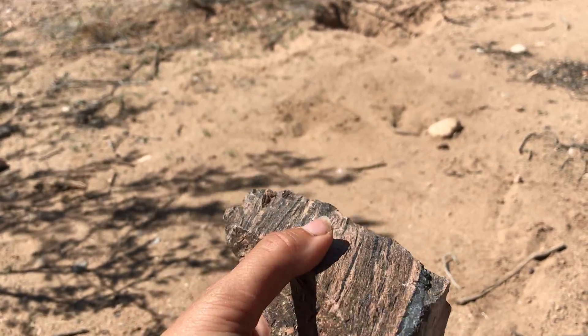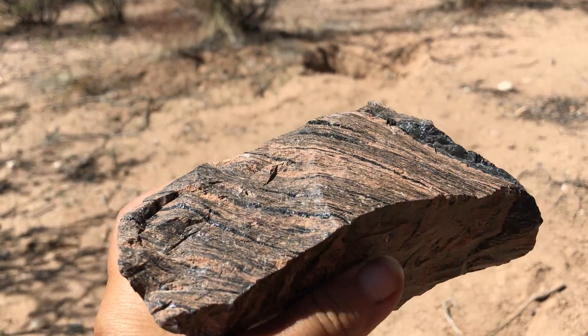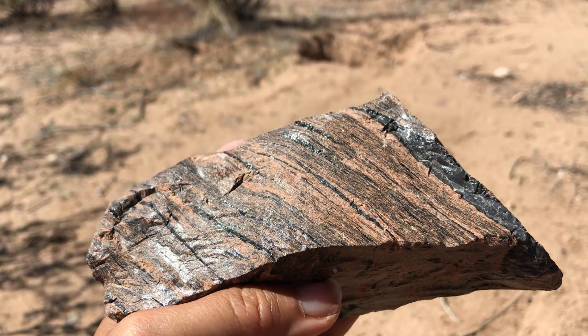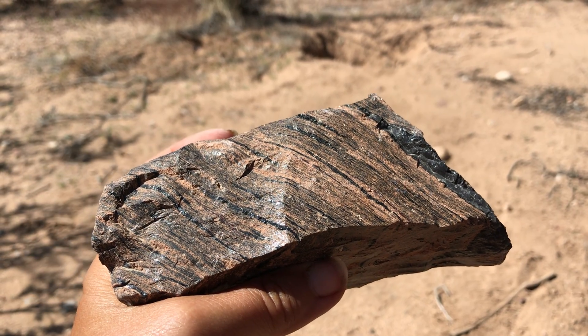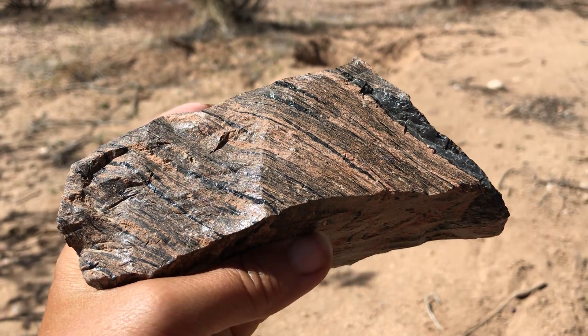But for now, this is our featured specimen of the day. Lots of cool stuff to explore out there guys. So get out there, enjoy it, and learn more here with me on the next adventure at Let's Go Geo. We'll see you guys.